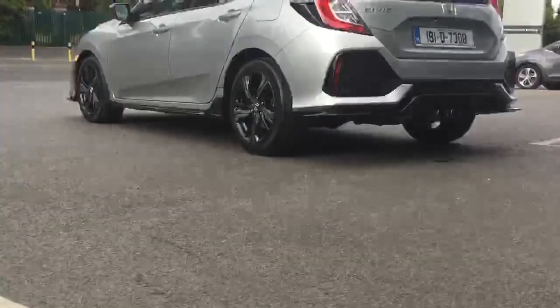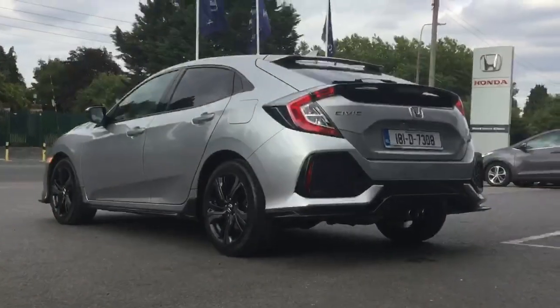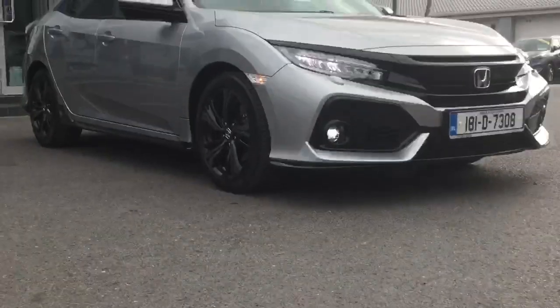If you can answer yes to these questions, then you have to come look at a 1.5 Turbo S-Design Honda Civic. I'm giving you a big sales pitch here — you're the one that's answered yes to the questions, so look at it.